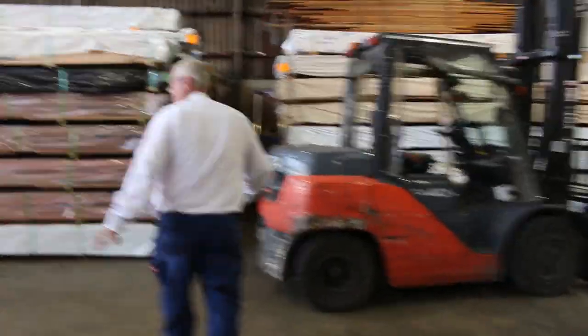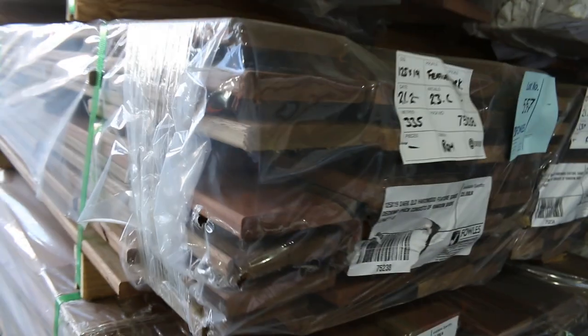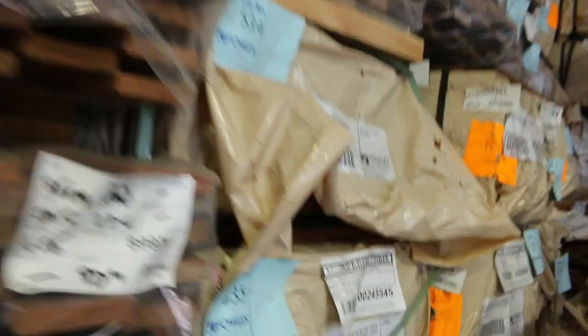Over this way, some Queensland dark mixed hardwoods — have a look at those colors, really nice looking product. It comes in three different sizes: 125 by 19, 135 by 19, and 86 by 19. Down that row there's lots more decking all the way from 64 by 19 up to 135 by 19.